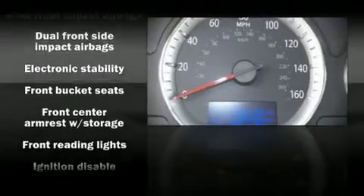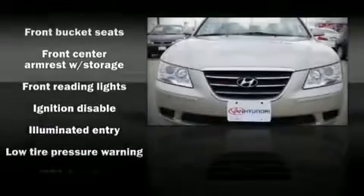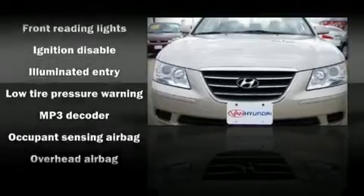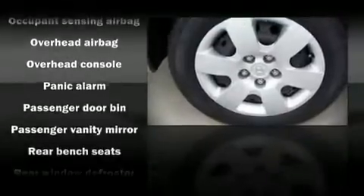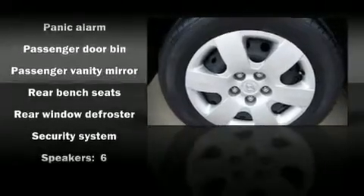Hyundai also prioritized safety and security by including front-side impact airbags, head-curtain airbags, traction control, and four-wheel disc brakes with ABS.